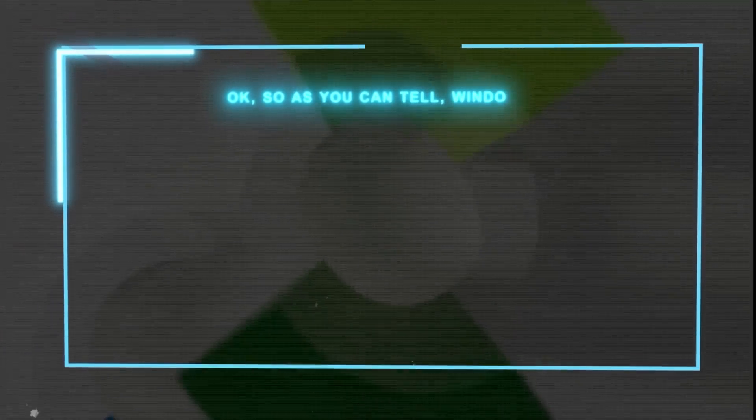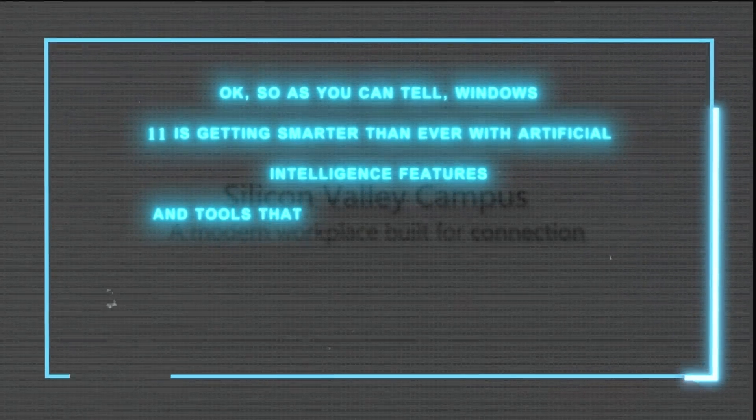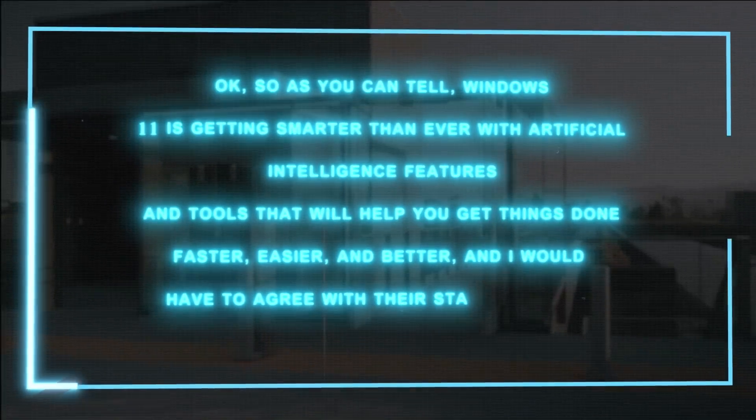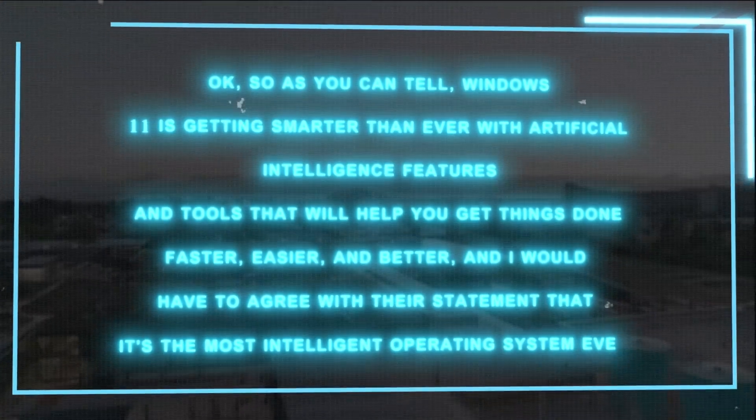Windows 11 is getting smarter than ever with artificial intelligence features and tools that will help you get things done faster, easier, and better. It's fair to agree with Microsoft's statement that it's the most intelligent operating system ever.